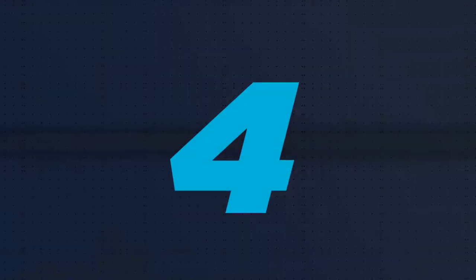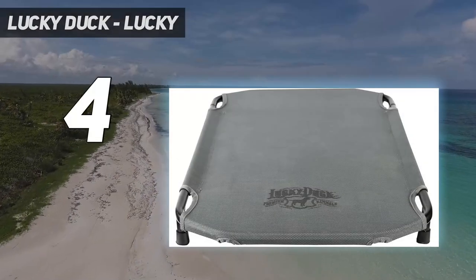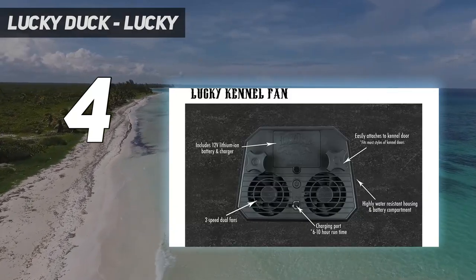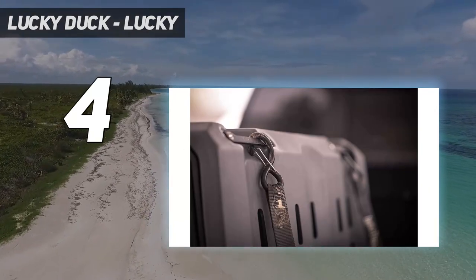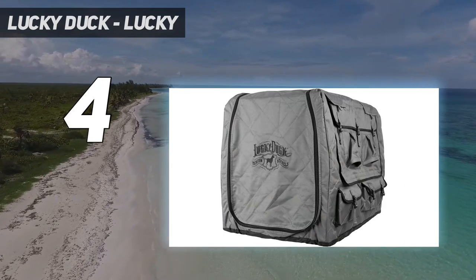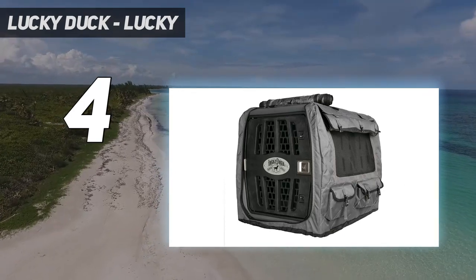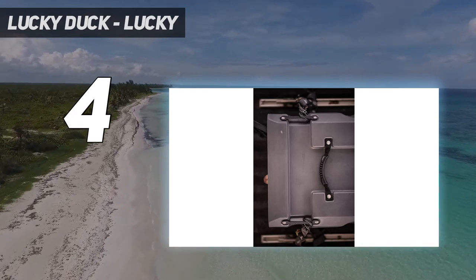Coming in at number 4: Lucky Duck. Harris recommends going only with brands that extensively crash-test their products, as Lucky Duck does with their intermediate and large-size car crates. The one-piece roto-molded body is designed to be strong — it has been tested and proven to withstand up to 4,000 pounds of force — and lightweight, so any member of the family can carry it easily via the two heavy-duty handles at the top.